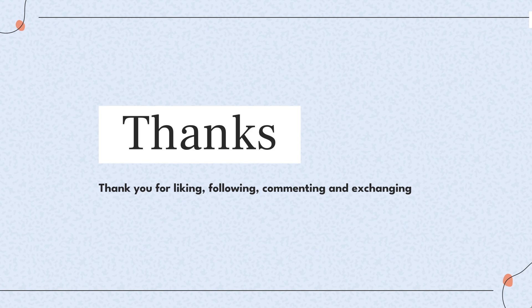If you have any questions about the NPPE exam, please leave a message in the comment area or contact us directly. Thank you everyone for watching. See you next time.